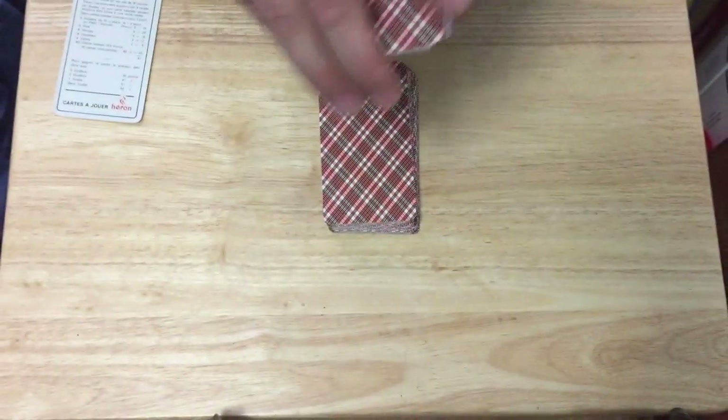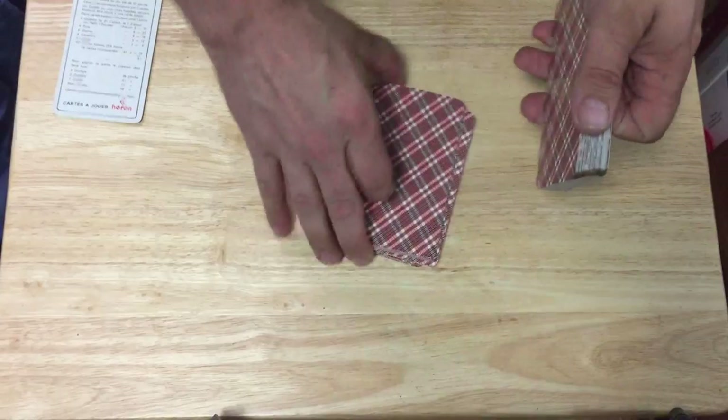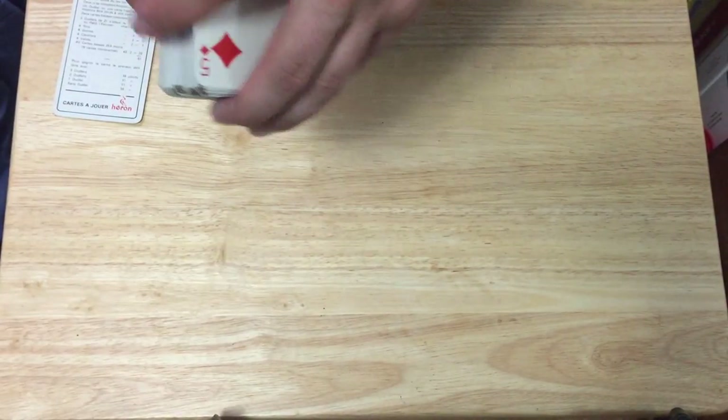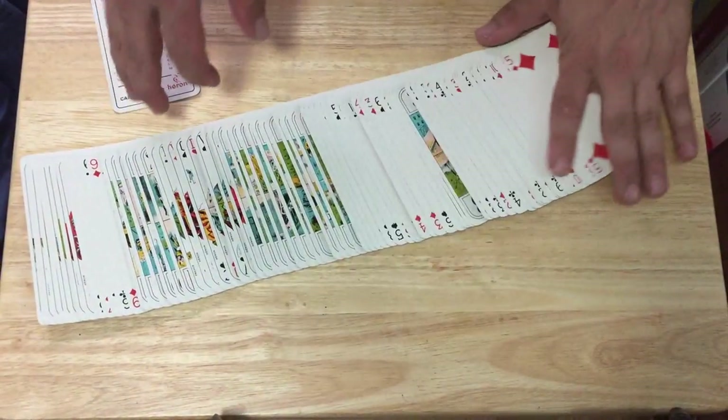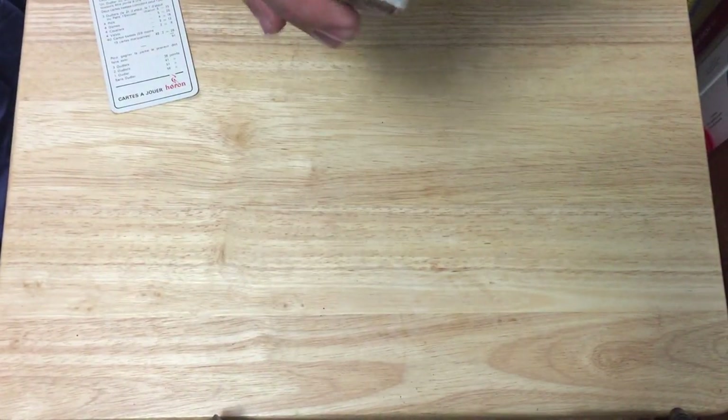These cards are in excellent condition. Unfortunately I don't know how old they are — just that they're supposed to be vintage according to the seller. I got these on Etsy, but they barely seem like they're vintage at all. But they're beautiful — I like them.